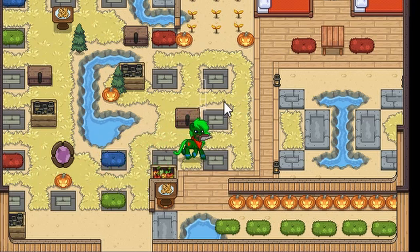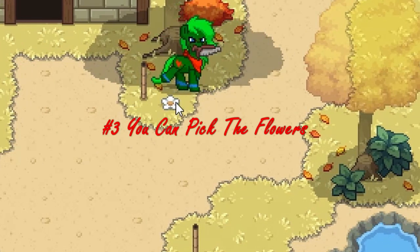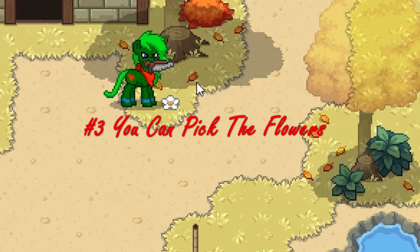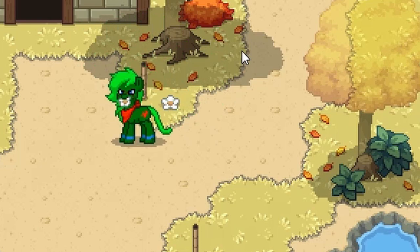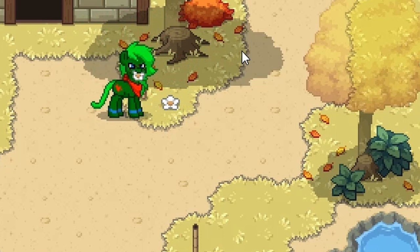Moving on to the next thing — we're stepping outside the house now. If you don't know, there are flowers like this across the map, but this one's here year-round. You can actually pick these up — just click it and you'll pick it up and carry it around. This is actually something I didn't know until fairly recently when I randomly ran into a pony that just had a flower in their mouth.